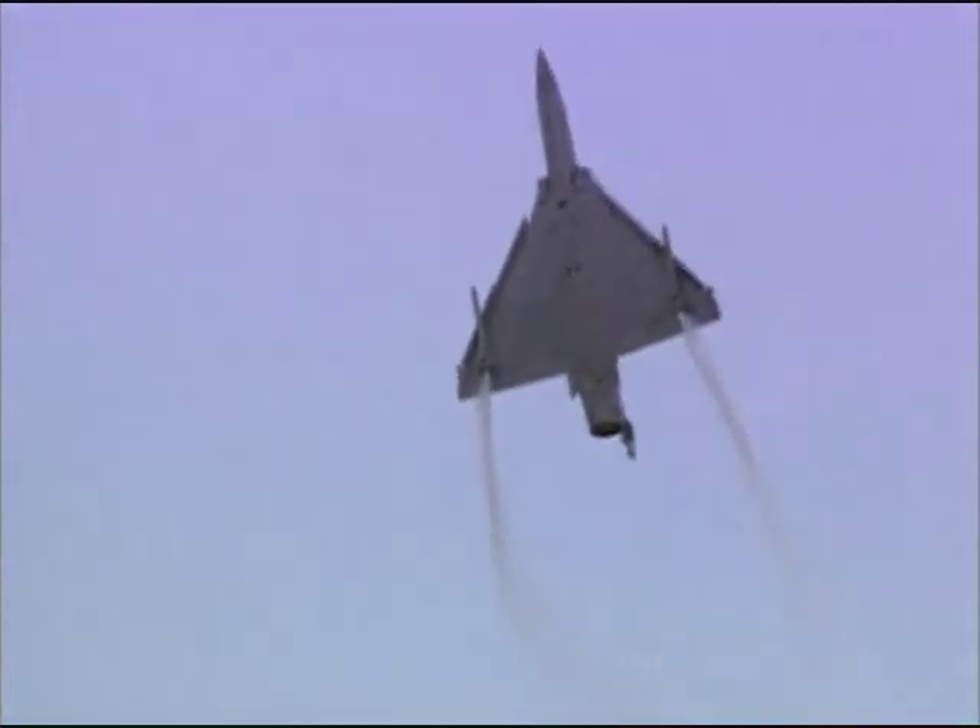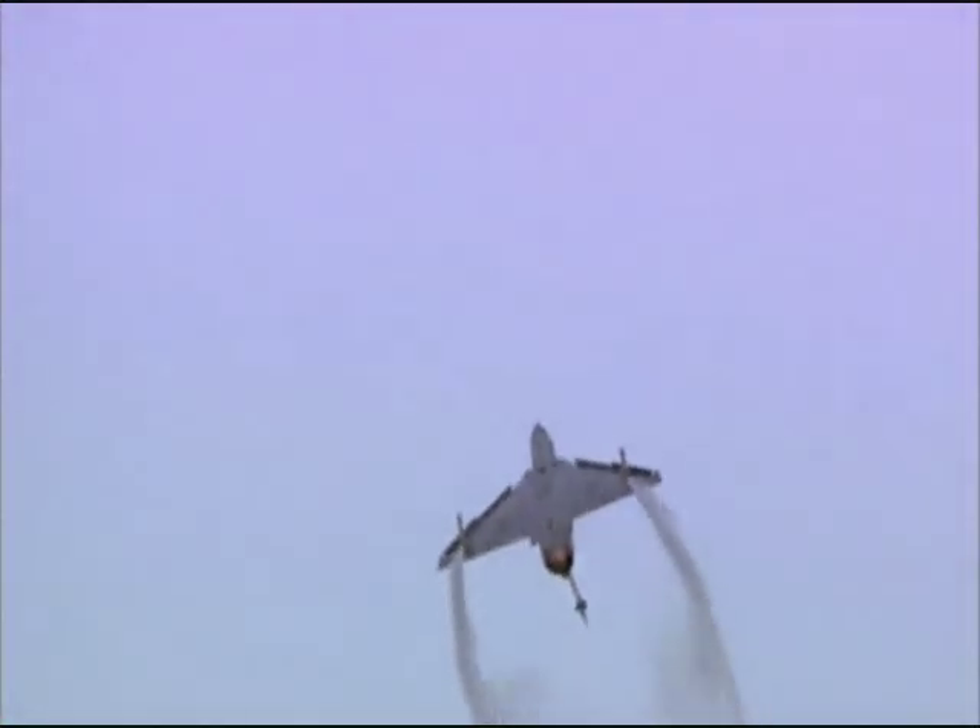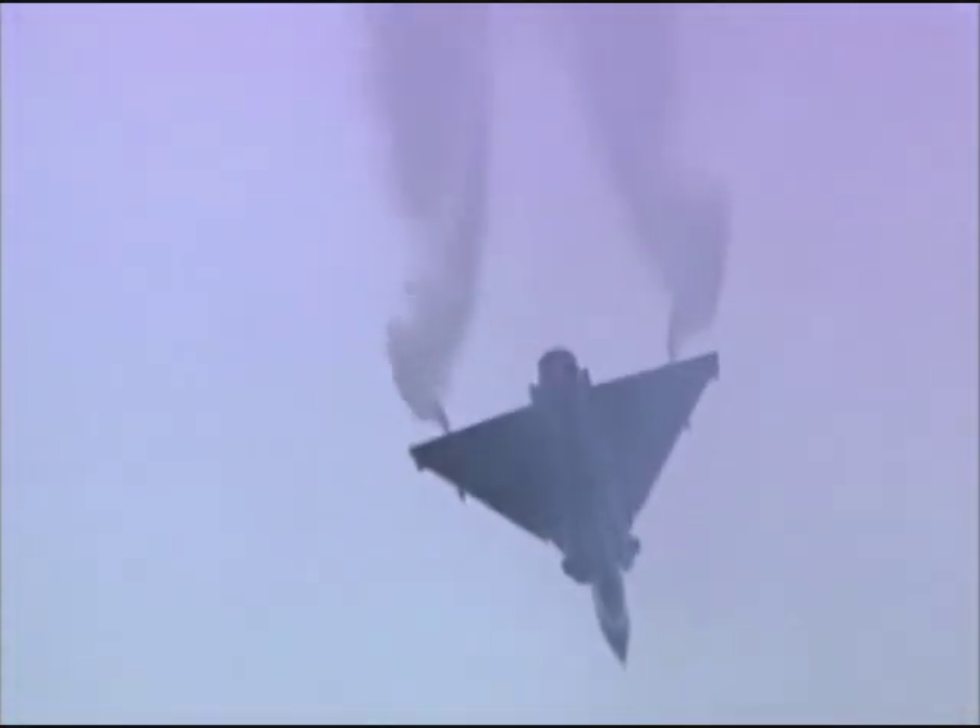Using fly-by-wire controls, the pilot can maneuver the plane to its full potential — a potential sometimes beyond the capacity of the pilot himself.